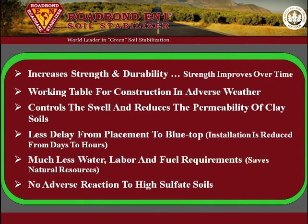These are just a few reports and projects that illustrate the construction benefits and long-term advantages of Road Bond EN1. These benefits and advantages include increased strength and durability, strength that improves over time, a working table for construction in adverse weather, controls swell and reduces permeability of clay soils, less delay from placement to blue top, installation reduced from days to hours, much less water, labor, and fuel requirements, saves natural resources, and no adverse reaction to high sulfate soils.